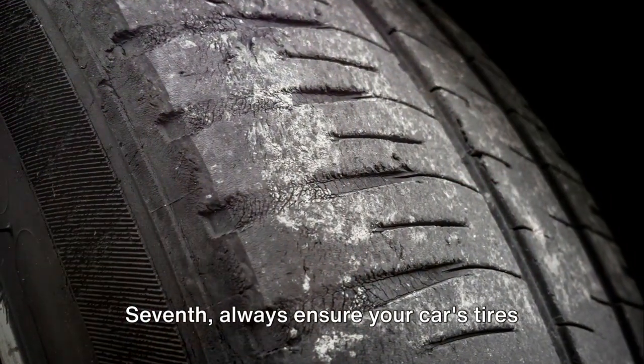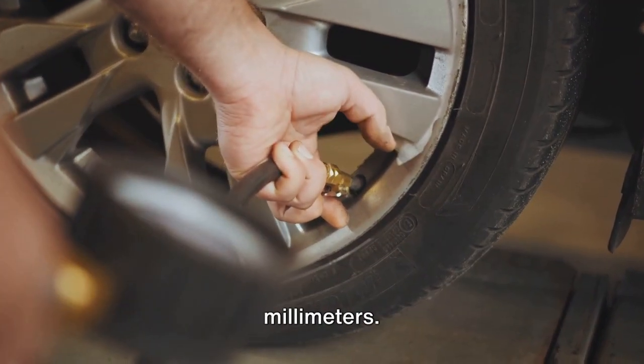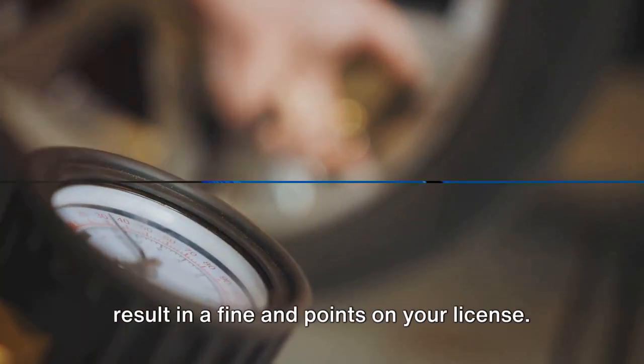Seventh, always ensure your car's tyres are in legal condition. This means they should have a tread depth of at least 1.6mm. Selling a car with illegal tyres can result in a fine and points on your licence.